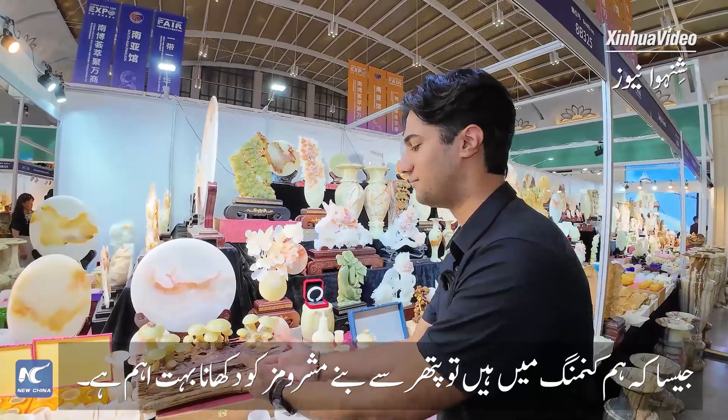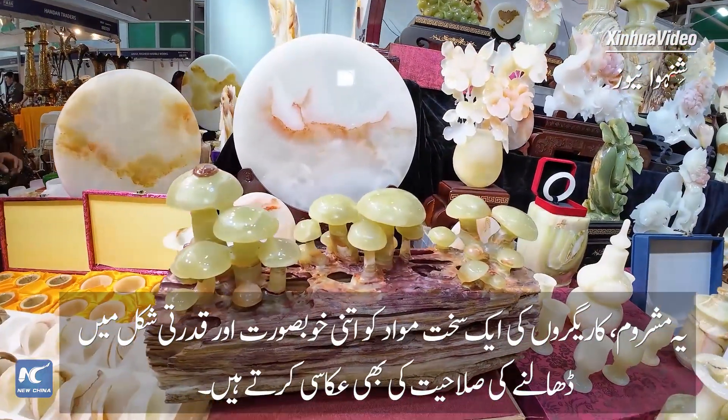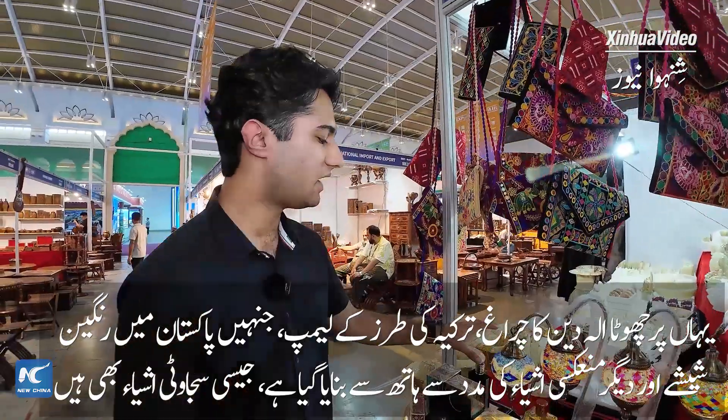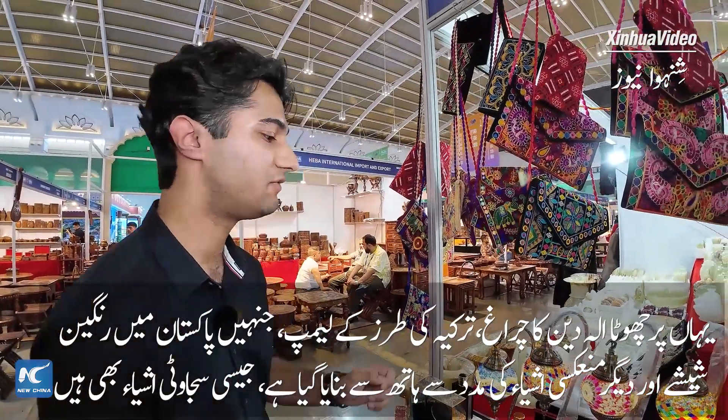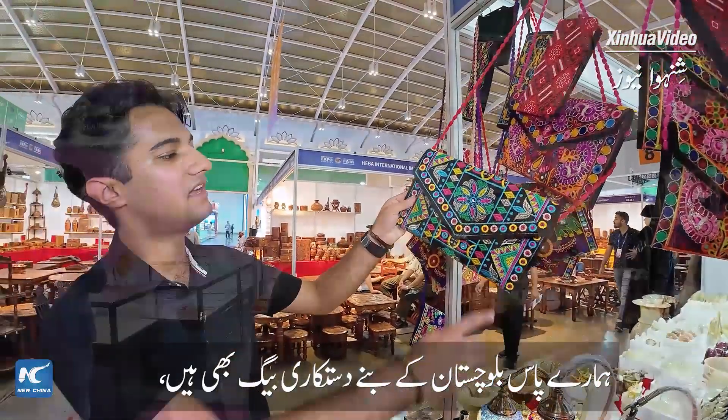Since we are in Kunming, it is also very important to show mushrooms made out of stone and how they reflect the artisan's capability. There are further decorative items such as small Aladdin lamps — Turkish-style lamps which are handcrafted in Pakistan, made of stained glass and reflective materials. We also have handicraft bags made in Balochistan.